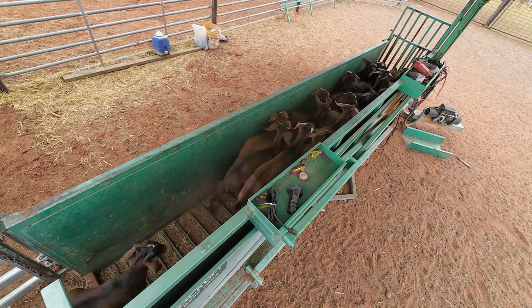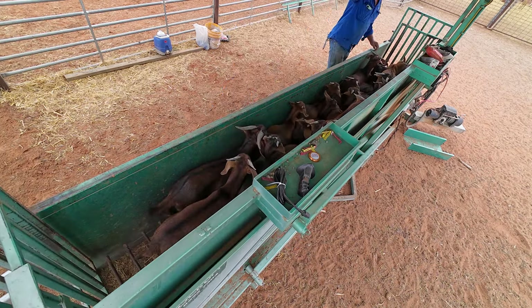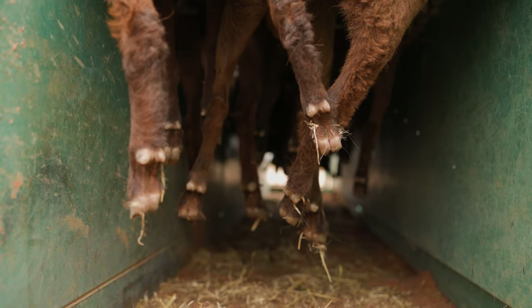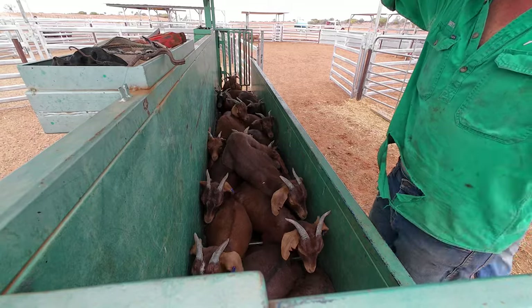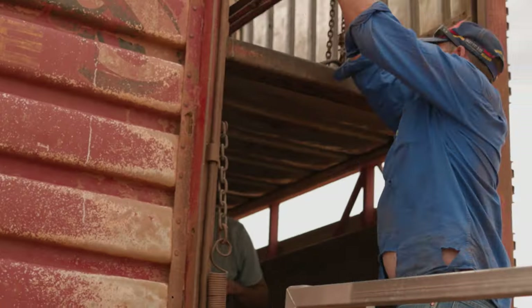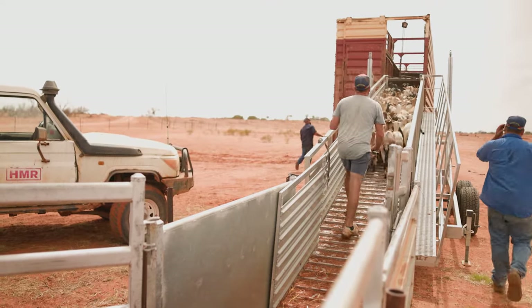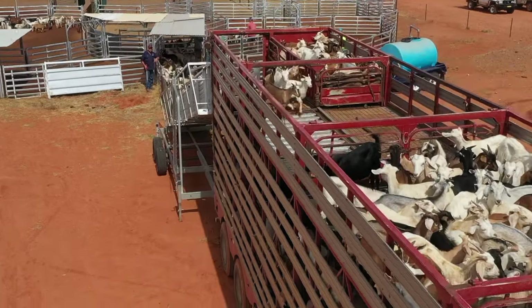One of the best bits of infrastructure that we bought to help our goat setup was probably the lifter. You're working in the shade and the wind - you always get a nice breeze in there. The other probably one of the better bits of infrastructure that made life easy is a four-deck loading ramp. We've got two of them now and they're portable, so we basically don't use a truck unless we've got a three or four deck ramp. We've done it for a lot of years and it would have saved a lot of heartache if we'd bought it a bit earlier.